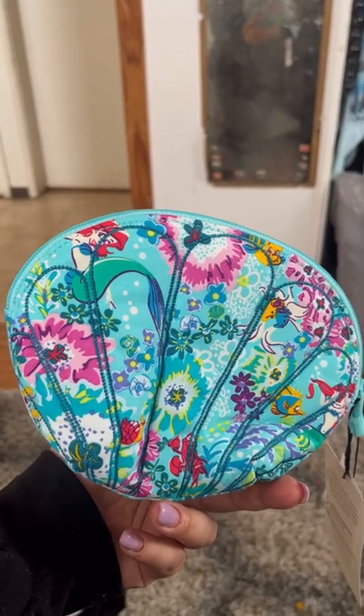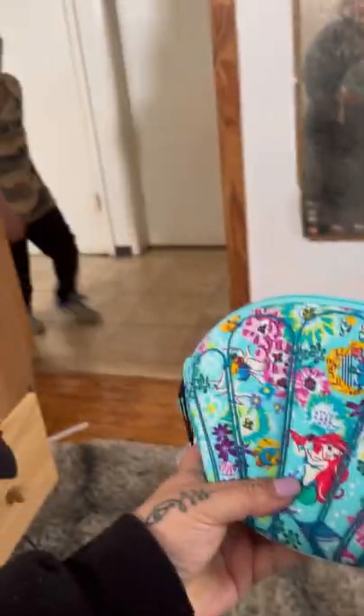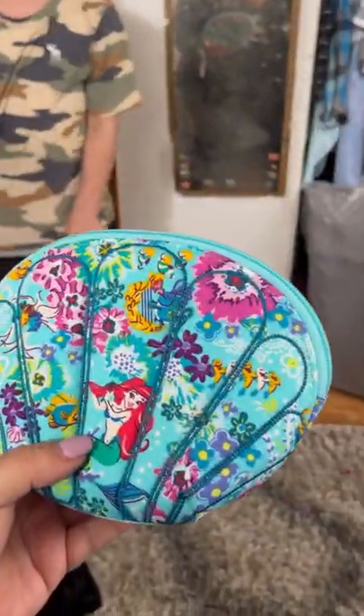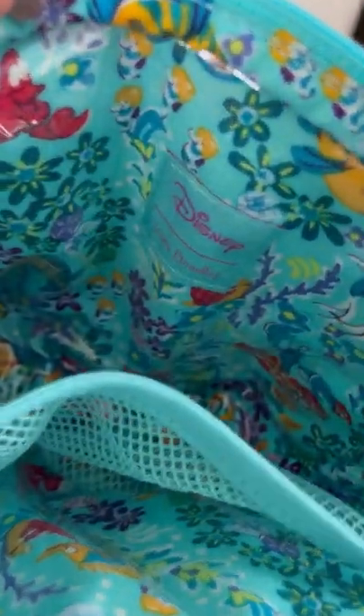This is what the inside looks like. I really really like that it has a plastic lining, so if it gets dirty it'll wipe clean very easily. At least Sebastian is right in there — can you see him?